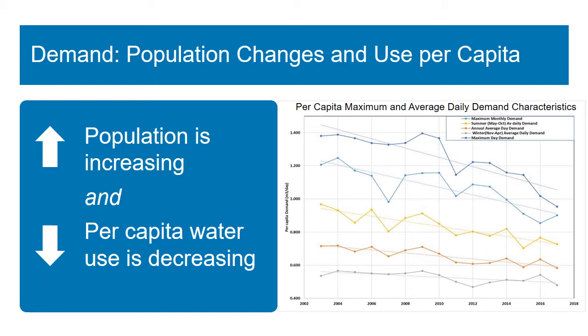Some of this decrease is due to more efficient fixtures and appliances in our homes. Our summertime per capita usage — in particular the maximum daily and maximum monthly demands — has seen the largest decrease, and this is the influence of water conservation regulations and community conservation efforts in recent years. These two factors have been working in opposition, so overall, as our population has been increasing, our total water consumption has remained steady over time and through necessity even decreased in the summertime.